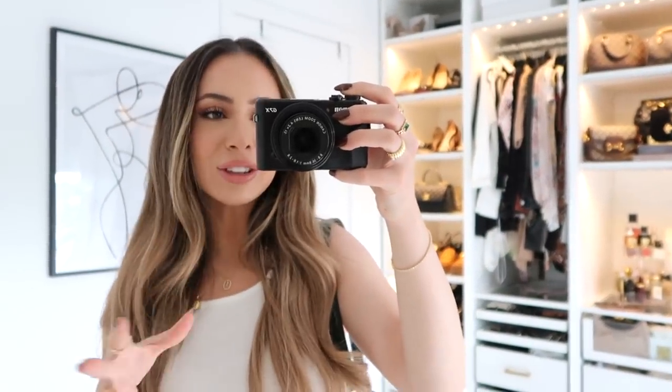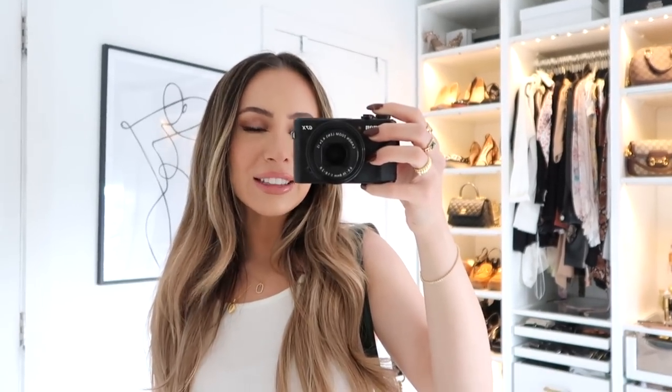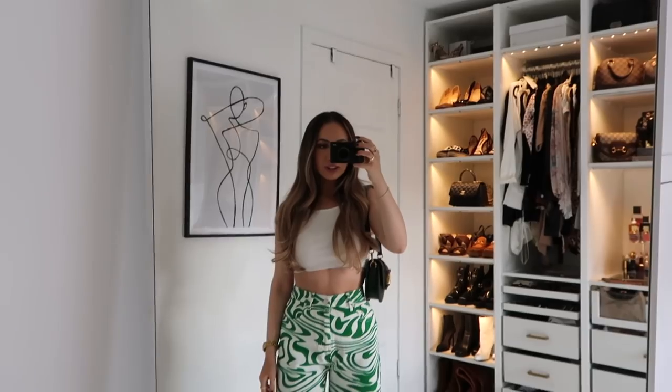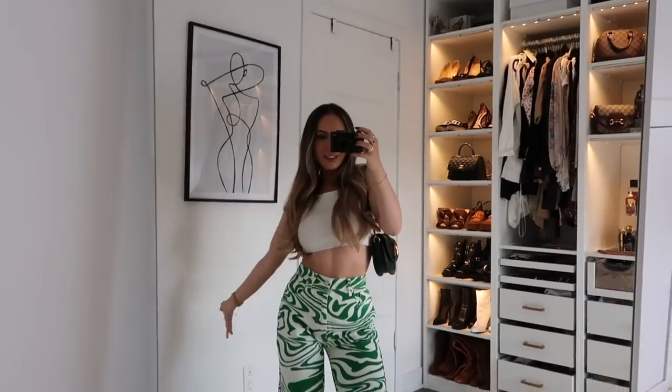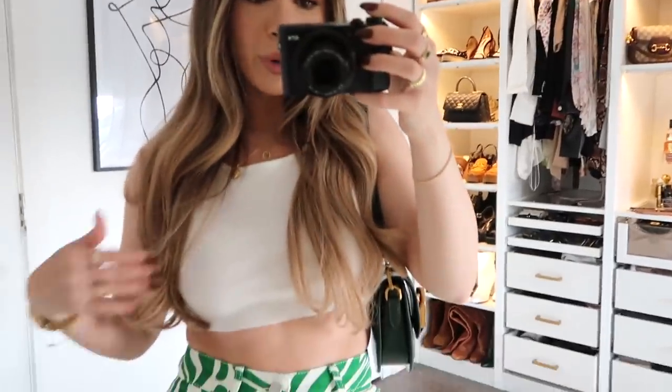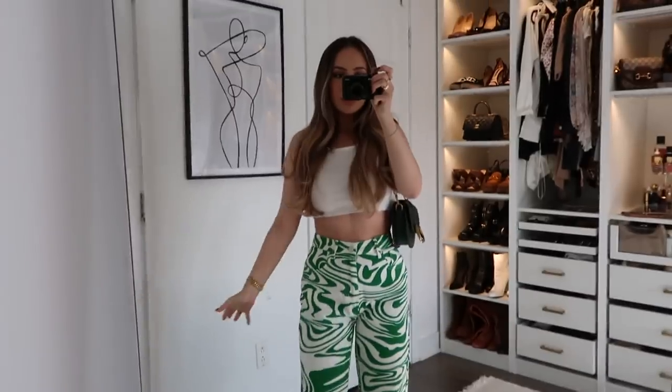I'm very thankful for videos like this because I get to test out styles and things I never would normally pick for myself, thanks to Nikki. I actually really like this. I still don't know if I'm confident enough to wear them out in public, but I like them. I'm showing two ways to style them. This one is definitely flashy — you would notice me on the street. I paired it with a cropped white tank top from Princess Polly, threw them on with platform Air Forces for a more casual look, and then a green bag, which is my new favorite bag and it's under $100.